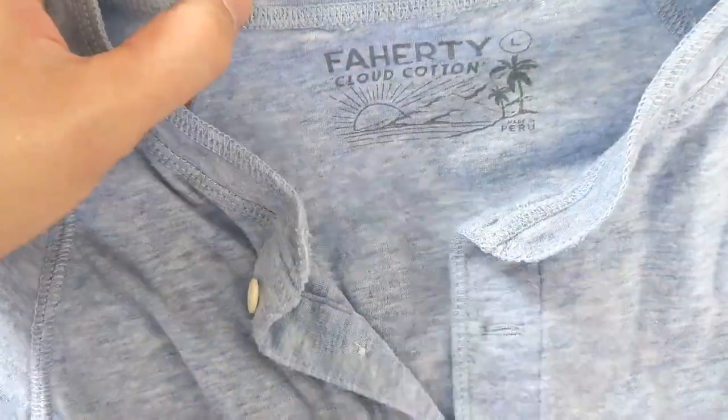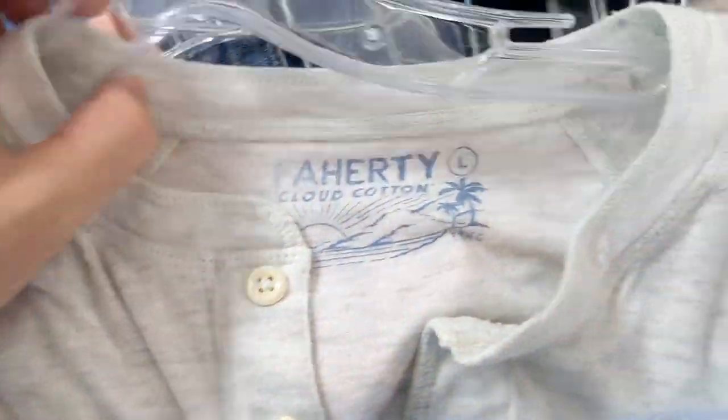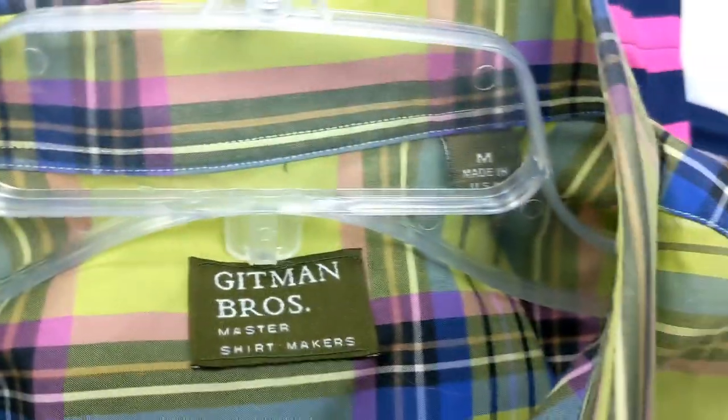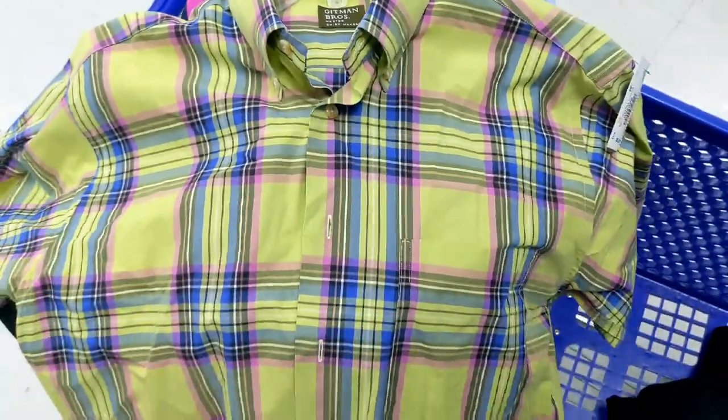This is a great brand — Faraday. These are soft Henley shirts, and I decided to pick all of them up. Very good brand. Here's Gitman Bros. — Gitman Bros. does very well. Make sure to always pick them up in good condition. It was only $5.